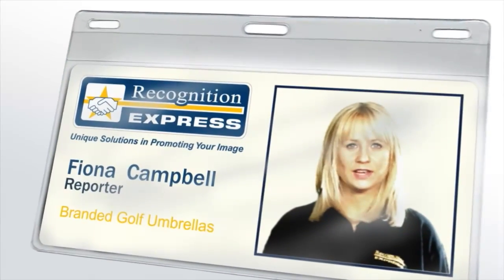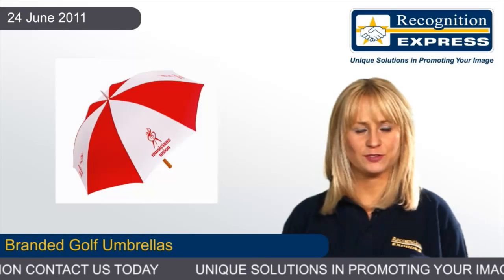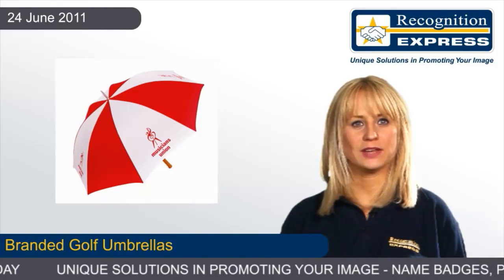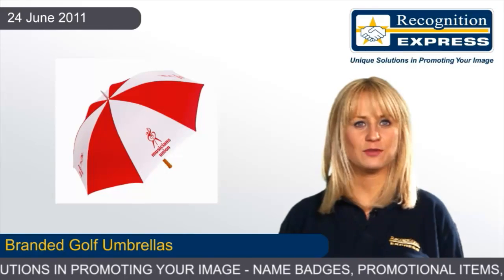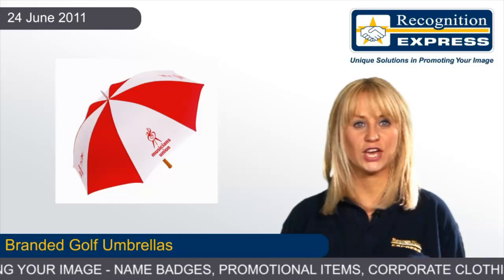With branded golf umbrellas, your company will have something genuinely useful for one of the most popular corporate pursuits. Having your company brand on the umbrella canopy or handle means you'll be putting your business out there in a situation where decision makers from other organisations converge.